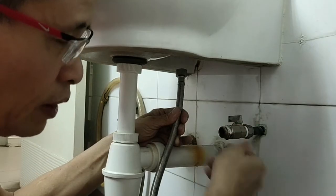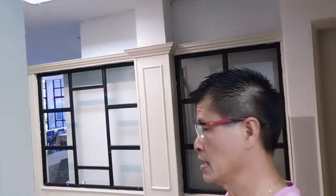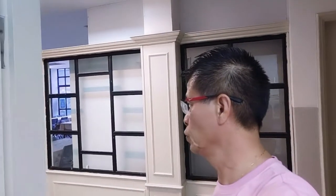By installing this mini valve, you can avoid serious damage to your house. Bambi, come and replace the basin tap — you do it.